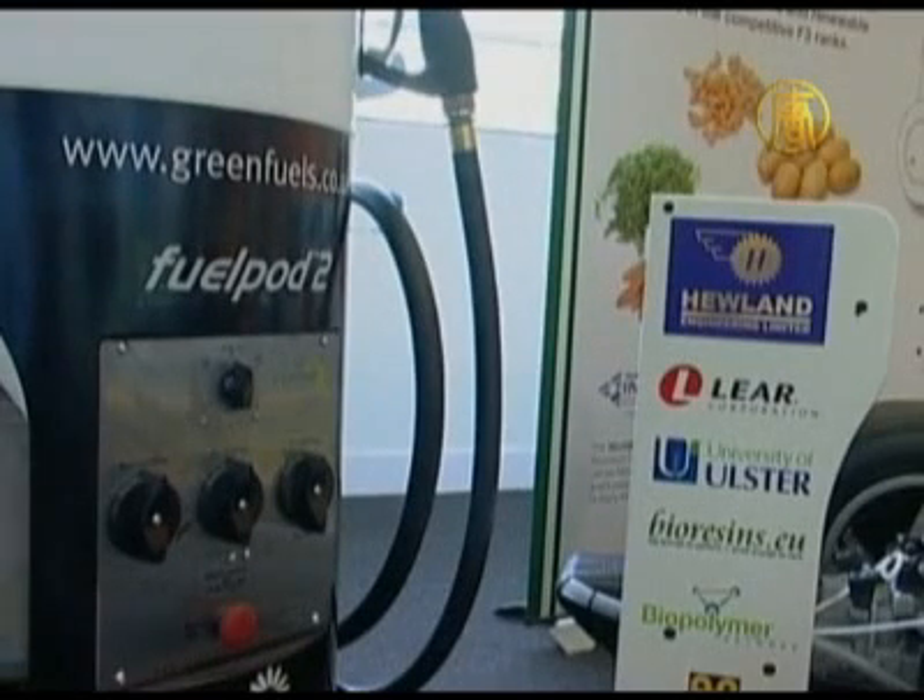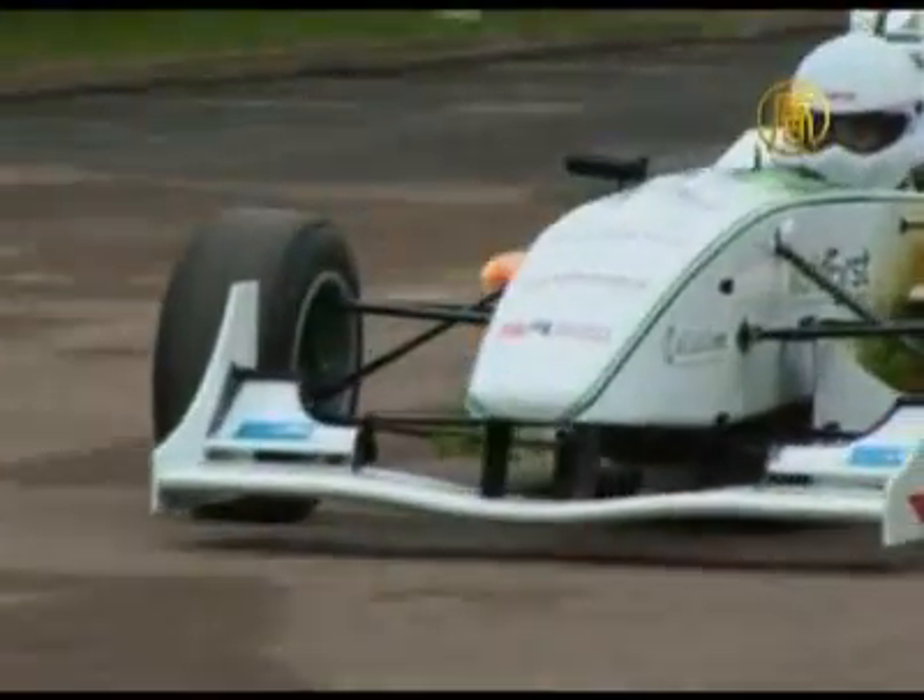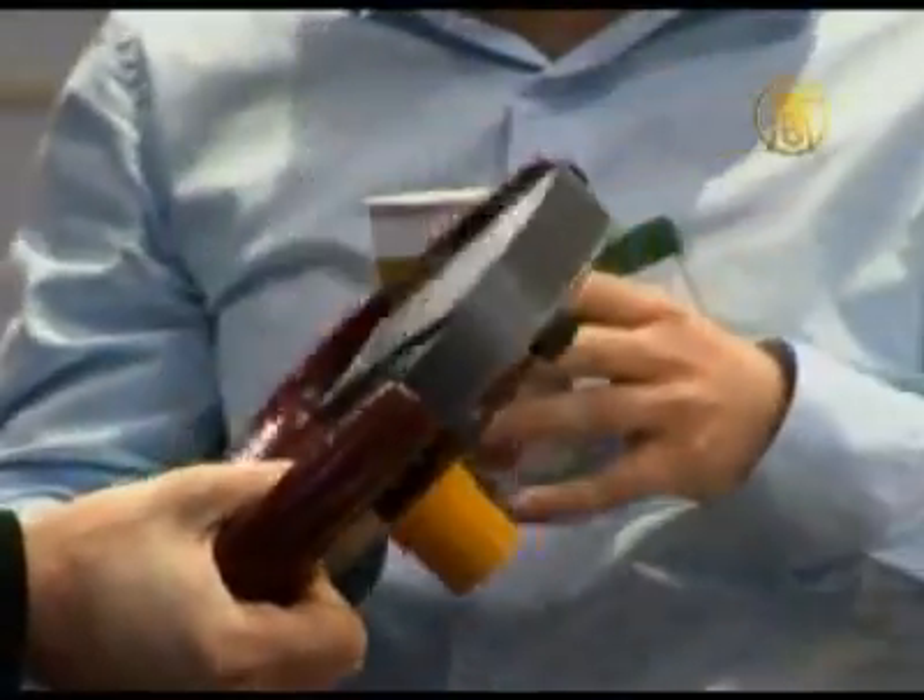The racer is even powered by biofuel made of waste products from chocolate factories. But the car is more than just a green gimmick — the team say the racer will soon be reaching speeds of up to 160 miles per hour.